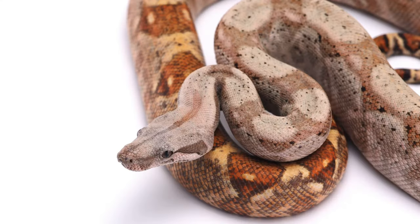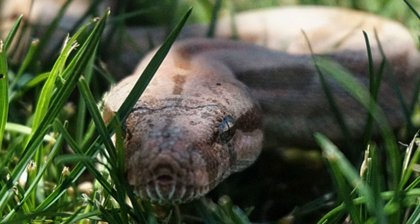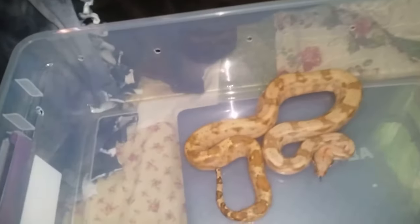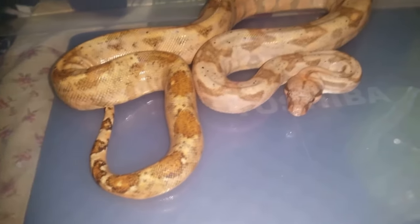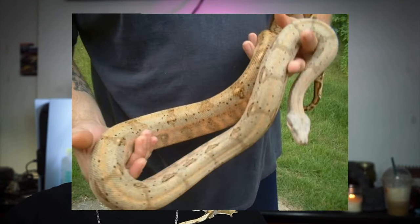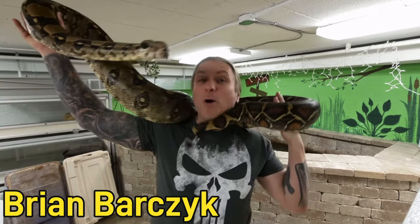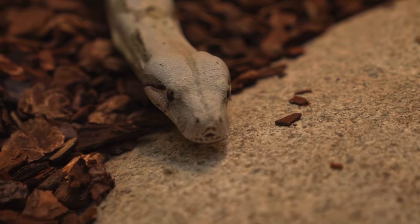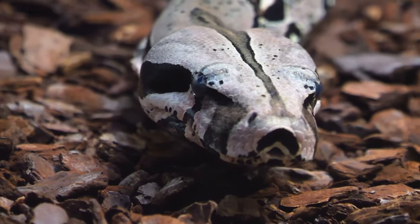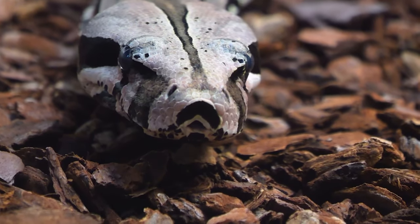Number five on the list is the hog island boa. I used to own a hog island boa and I think they're some of the most amazing species ever. These are a subspecies of the BCI boa, and this subspecies is from an island off the coast of Guyana. Because they've been confined to a small area of land and don't have a lot of predators or competitors, they adapted to a dwarf lifestyle — they only get to about five to six feet compared to regular BCI boas which get to seven to ten feet. They're somewhat docile and as long as you tame them down they make excellent pets. You can find them at reptile expos regularly.